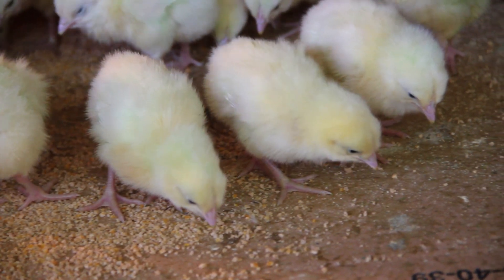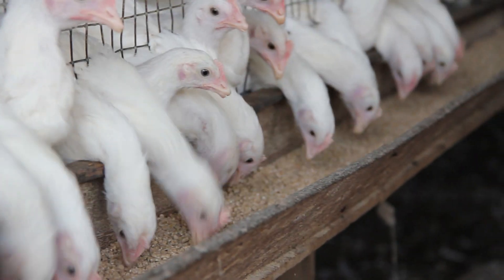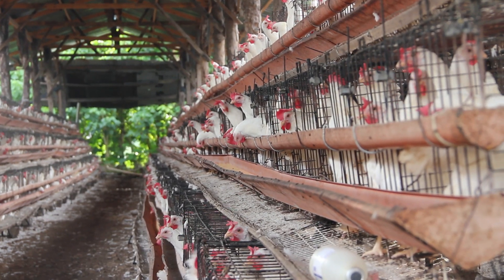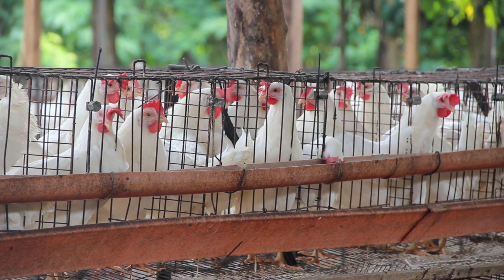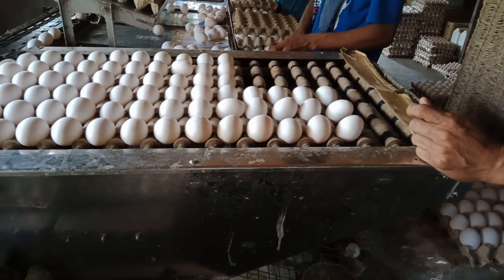Greetings explorers. Today we are going to visit an old-school egg farm. But why an old-fashioned one and not a modern one? Because unlike the modernised factory farms, this one is more traditional, closer to nature, sustainable, with a very low carbon footprint — therefore more environment friendly.